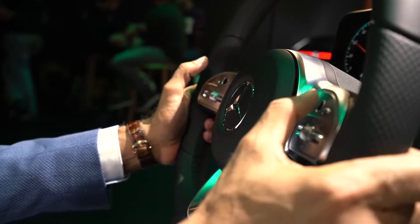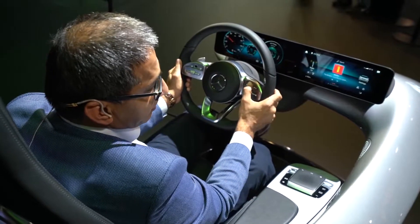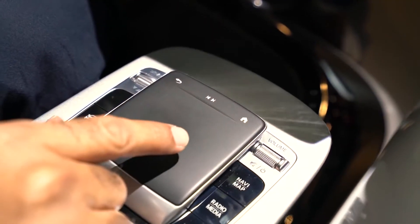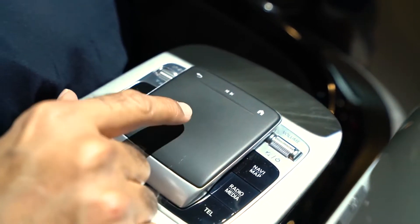Now I would like to show you some of the intuitive controls we have developed with this system. On the steering wheel you can see we have finger pads on the right-hand side to control the right screen, and on the left-hand side we also have finger pads to control the left screen. In addition to that, we have in the middle a touch pad which does the same functionality, and you can control the whole system very accurately while driving at high speed.